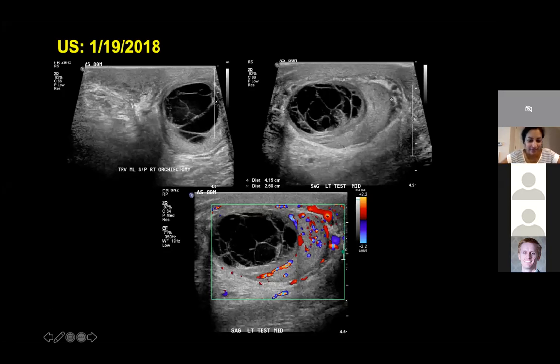In 2015 he underwent an orchiectomy — I'm keeping the surprise for the end. Notice how three years later he presented with a similar-looking mass on the contralateral side, and it looks very similar to the ultrasound we saw from 2015.